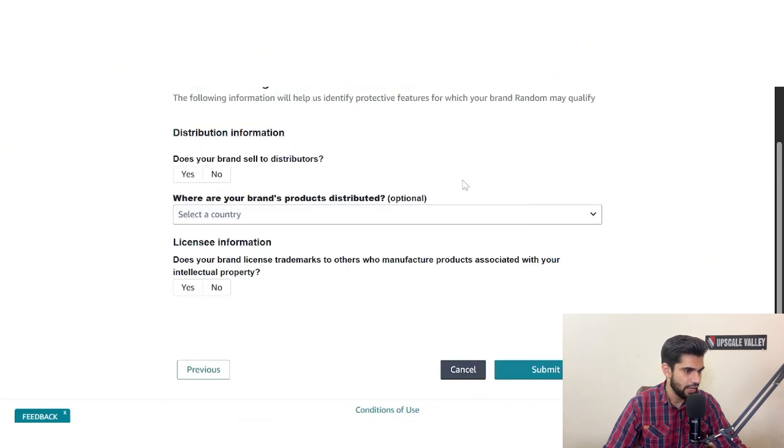Click next and the final step will appear. It asks: does your brand sell to distributors? For private label sellers, select no. It also asks where your brand's products are distributed — select the relevant countries if you're a wholesaler. Finally, it asks whether your brand licenses trademarks to others. Select no if applicable, then click submit. Amazon will review your application and get back to you within a maximum of four to six days.